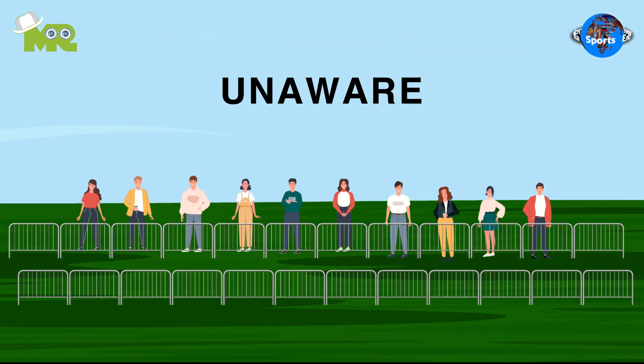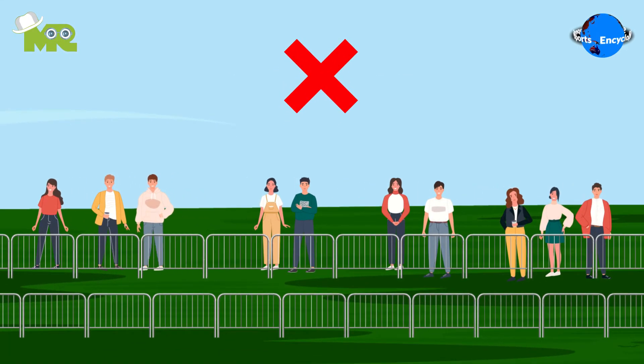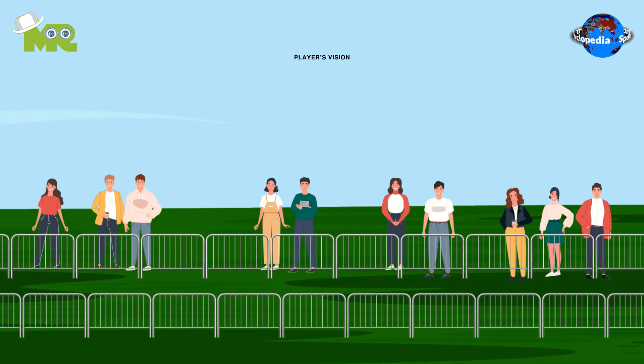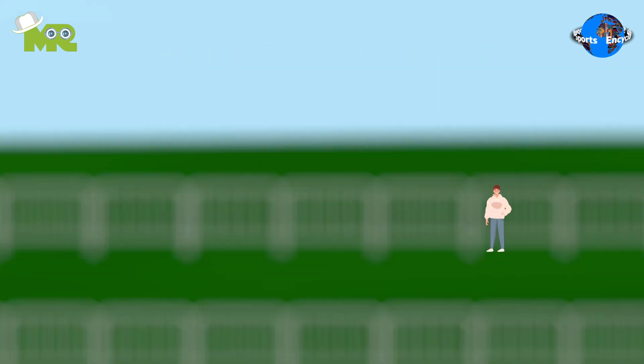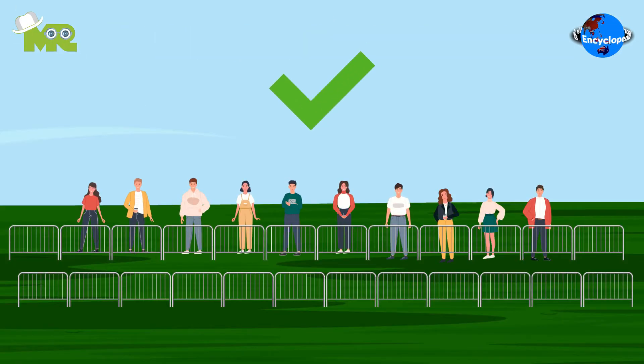Participants are kept unaware of the total number of sheep. Participants are not allowed to physically engage with each other or cause obstruction to other players' vision. Participants are not allowed to move from their initial position and they must stay where they are placed initially.